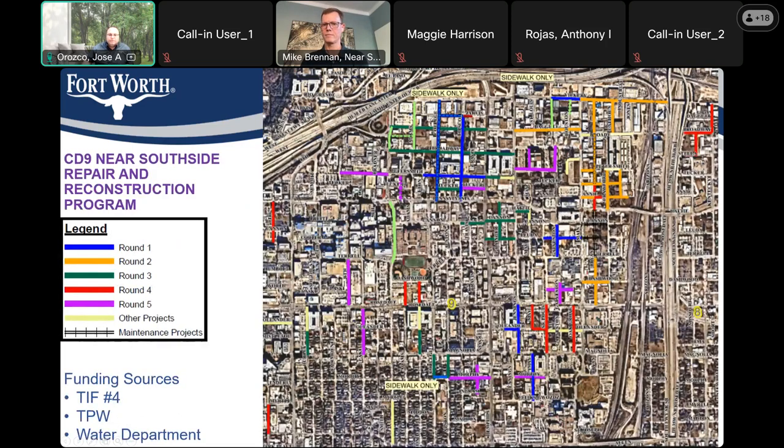Here's an overview of the different rounds of the CD9 Near Southside Repair Program. Round 1 is blue in the picture on the right, Round 2 is orange, Round 3 is green, and Round 4 is red — these are previously constructed and completed projects. The additional streets in purple are Round 5 — this project. The funding sources for this project are TIFF Number 4, TPW, and the water department.